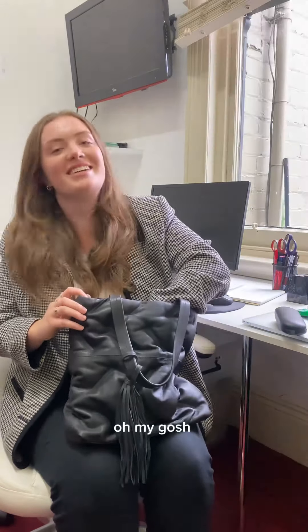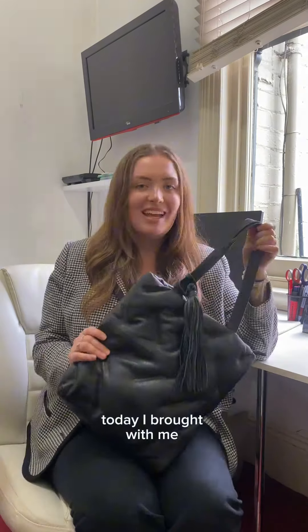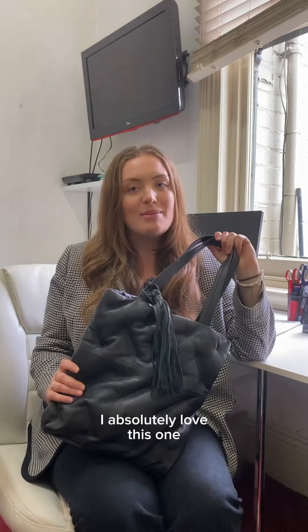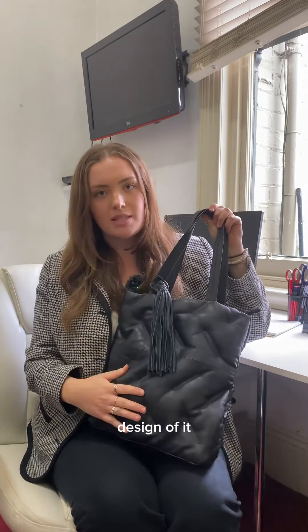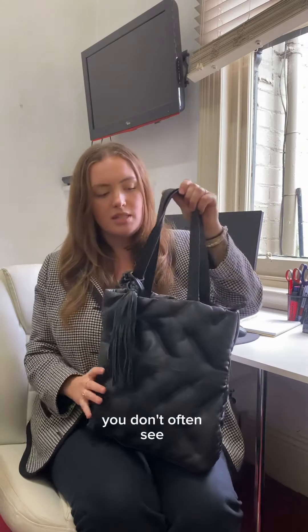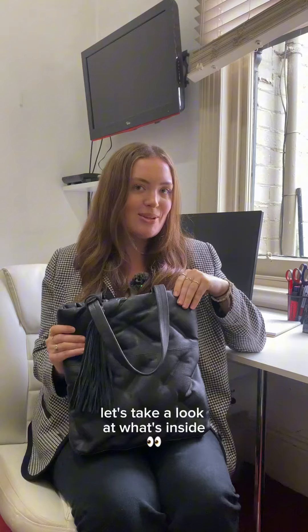Hey, my name's Phoebe, I do the warehouse and marketing. Let's have a look at what's in my work bag today. I brought with me the Coco bag — absolutely love this one because it's nice and simple, but I love the padded quilt design of it, which is something you don't often see with leather bags, so it's been my new go-to.